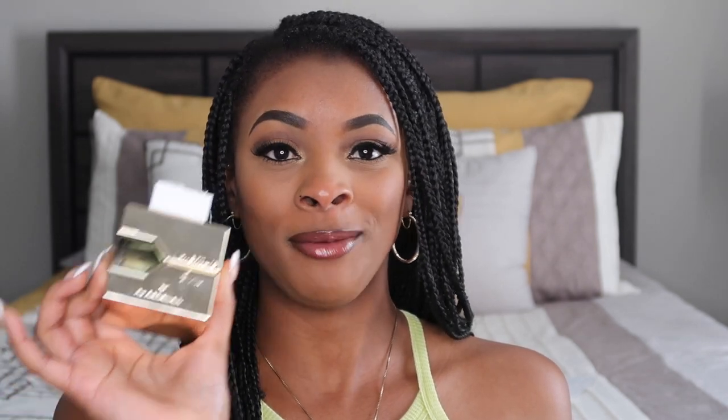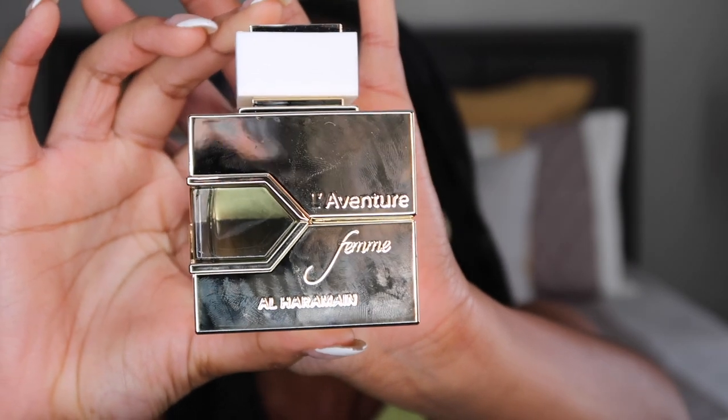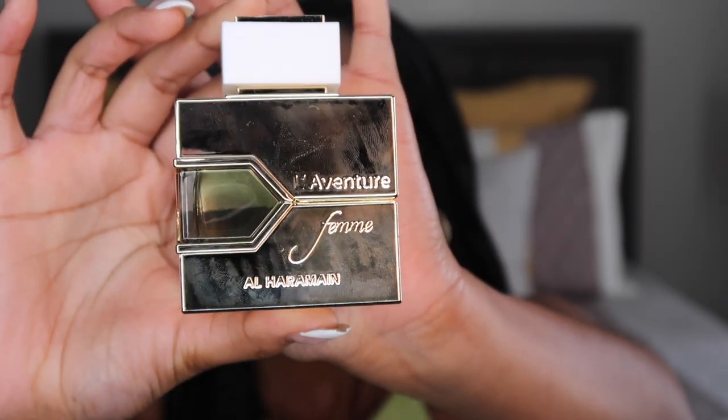The next fragrance I have is Le Adventure by L'Harmane — excuse my pronunciation. I'll have everything right here so you can just read it for yourself. This is what the bottle looks like — a beautiful bottle, very simple, elegant. Love the gold; it gives a little modern touch. This fragrance — they actually say it's inspired by, similar to, a dupe-like scent for Creed Adventurous. That was another reason I picked this up — I just had to see what this was hitting on.